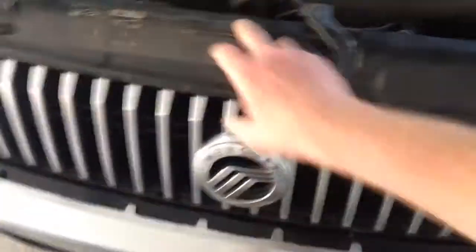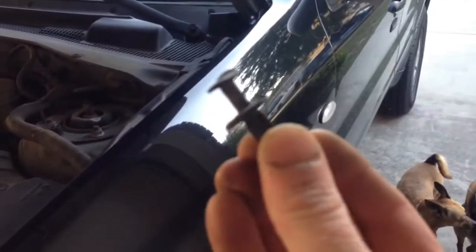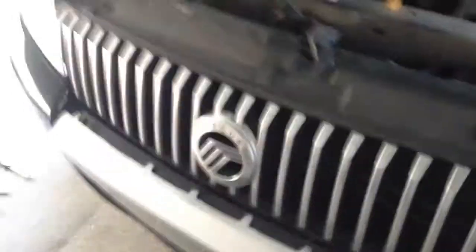So these two bolts and this piece of plastic is what holds this big piece on — and a couple of fasteners over here under the fender plastic. By the way, that's what's holding it on.